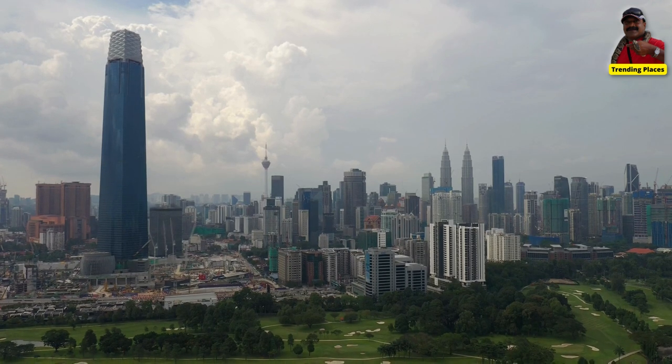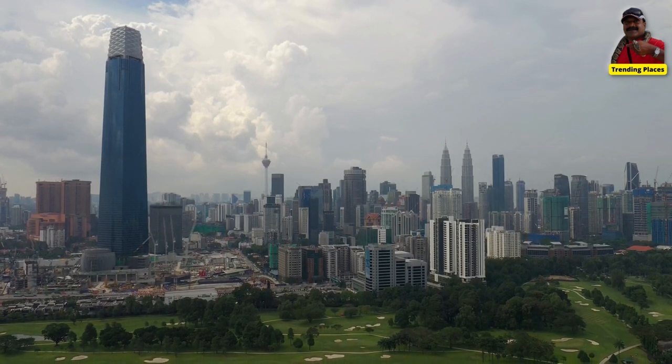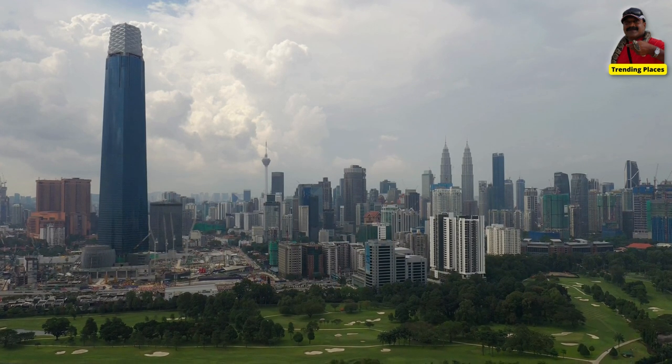The tower's height is also a nod to Malaysia's ambition to reach developed nation status by 2020.